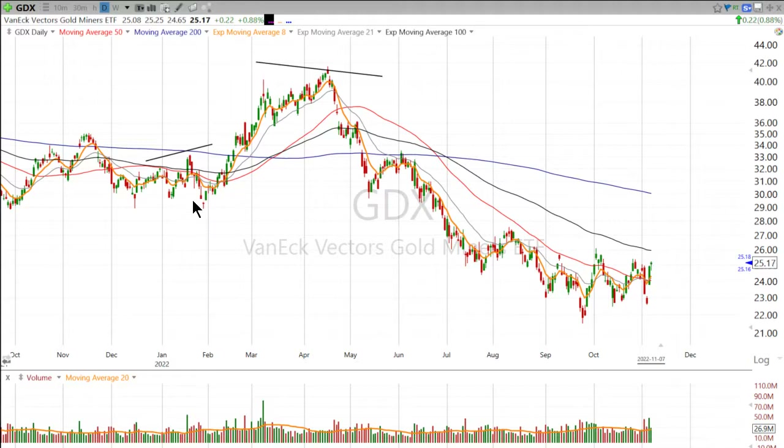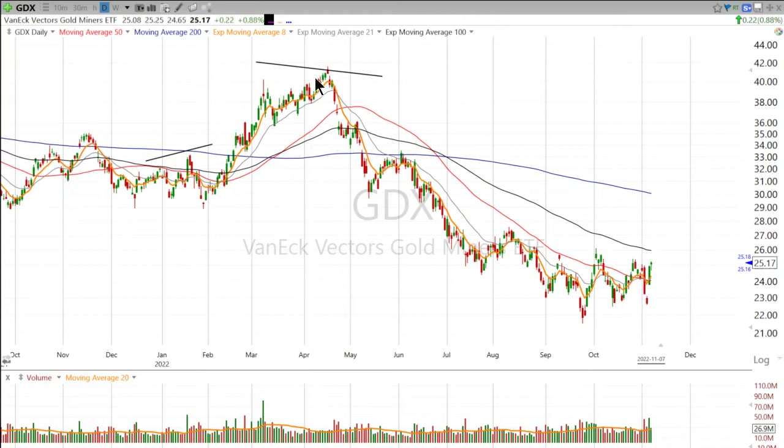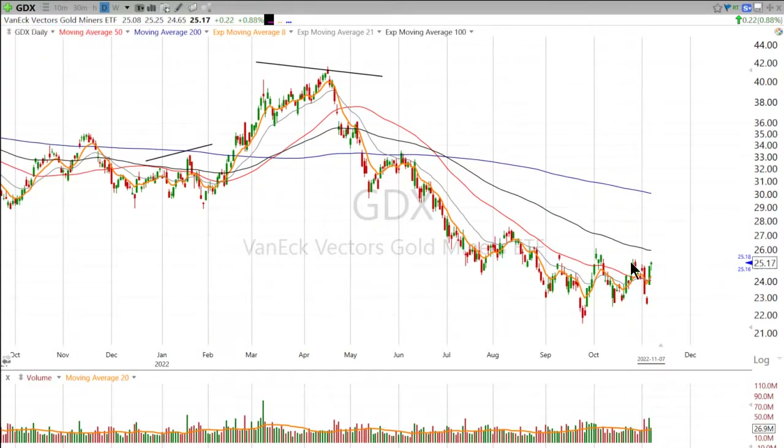All year long, outside of the initial invasion of Ukraine, gold has kind of been breaking down. And the last couple of months, it's given these big zigs and zags up and down, up and down.